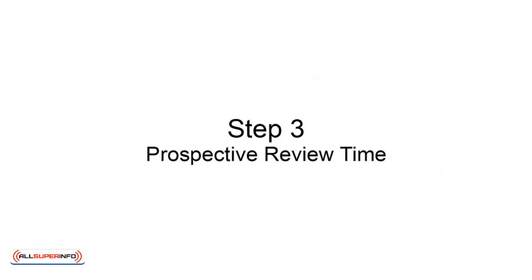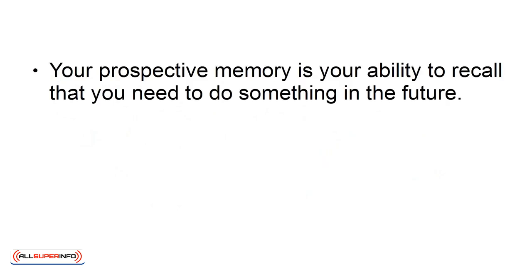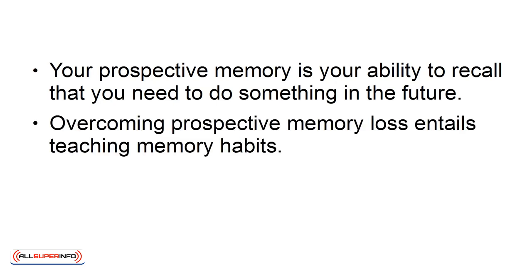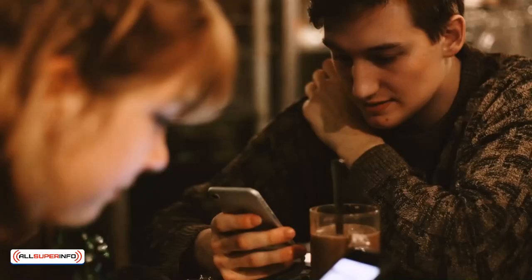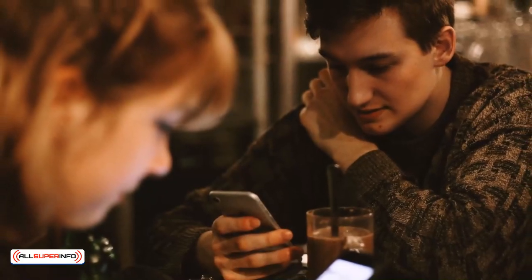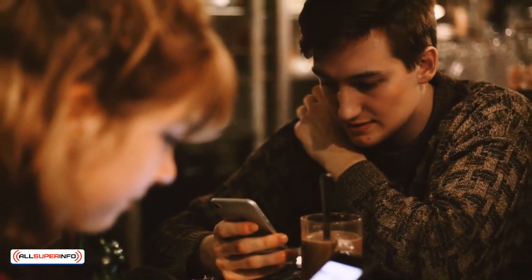Step 3: Perspective Review Time. Your perspective memory is your ability to recall that you need to do something in the future. Overcoming perspective memory loss entails teaching memory habits. Everyone has memory places that remind us to do something. However, with today's smartphones and virtual lives, many of these memory places have disappeared.